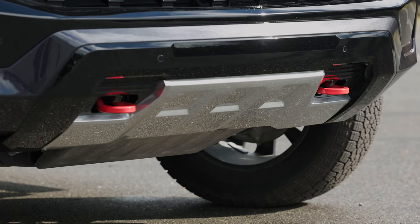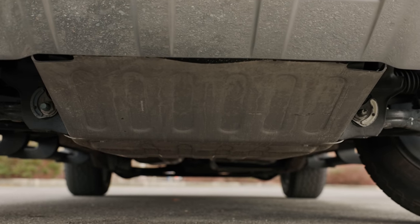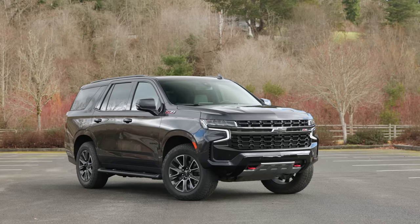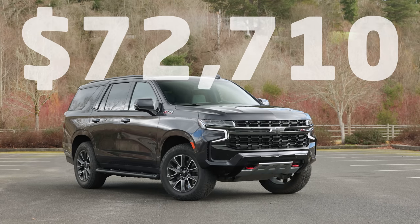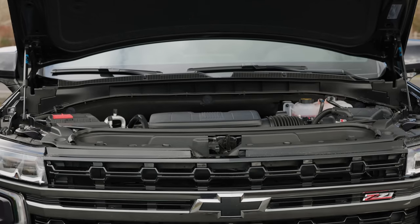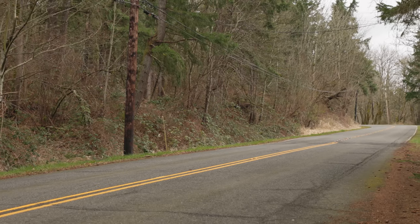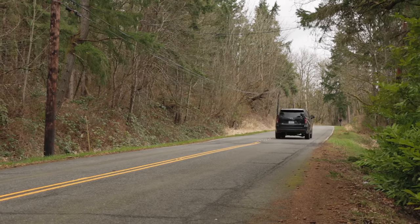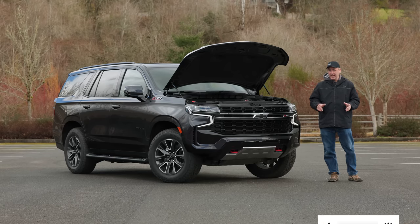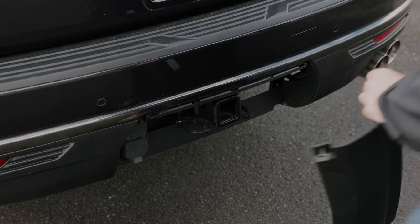In the front, you have recovery hooks, and this thing that looks like metal is actually plastic, but underneath is a proper metal plate. Our test vehicle features a number of packages, including the off-road and luxury options, for a price of $72,710 including destination and delivery. Under the hood is a 6.2-liter V8 engine that puts out up to 420 horsepower and 460 pound-feet of torque, connected to a 10-speed automatic transmission, powering all four wheels with an automatic four-wheel drive system. EPA rates it at 14 miles per gallon in the city and 19 on the highway. With a max trailer package, our test car can tow up to 8,100 pounds.